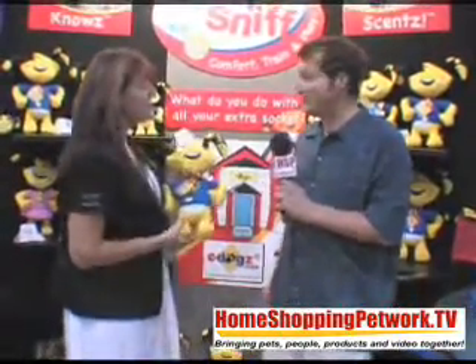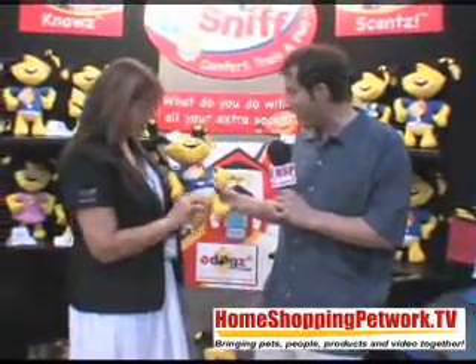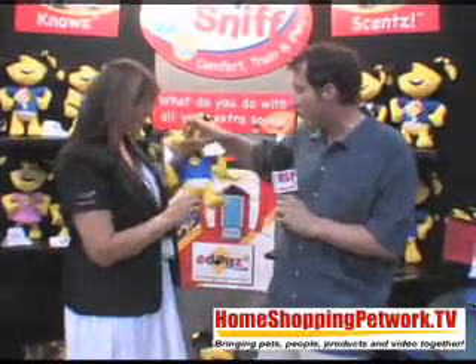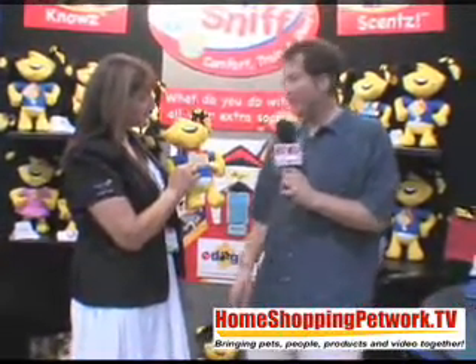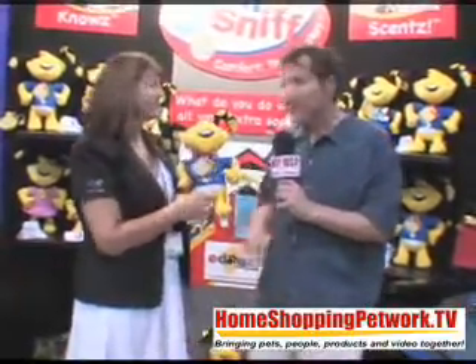The nose knows — yes, it does. That's a very cool little invention. It is called Diggs — his name is Diggs and the product is Stuff and Sniff. Get him a Stuff and Sniff and give him a sock as well. The two kind of go together.